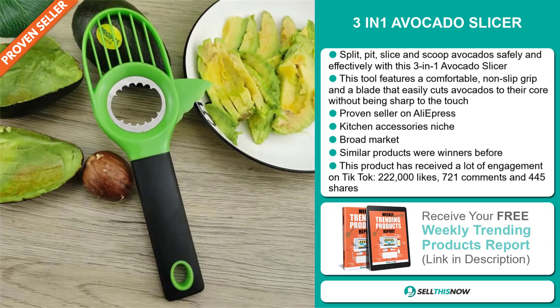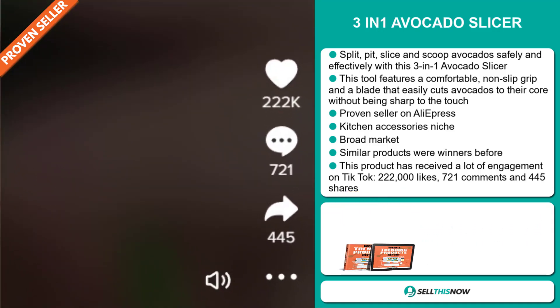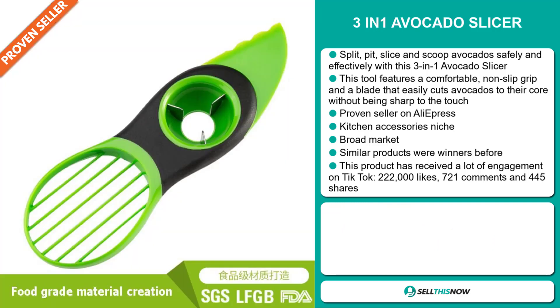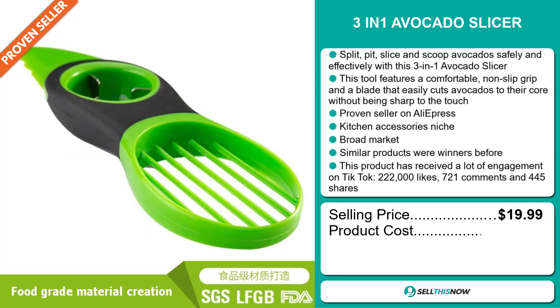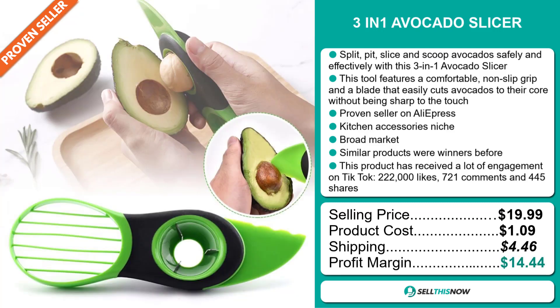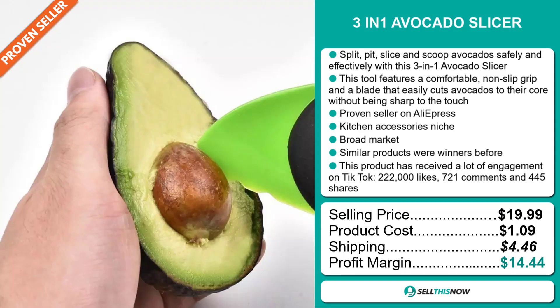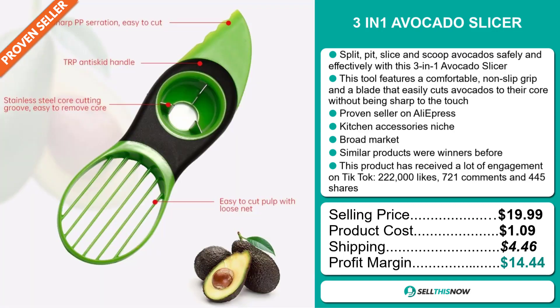This product has received a lot of engagement on TikTok with 222,000 likes, 721 comments, and 445 shares. The selling price for the 3-in-1 Avocado Slicer is just under $20, whereas the product cost is only $1.09. Shipping will set you back $4.46, so you're looking at a good profit margin of $14.44. Sell this now!